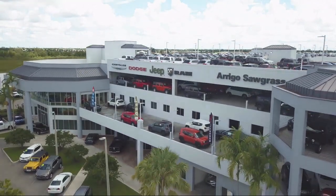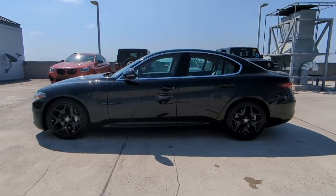Welcome to Arrigo Chrysler Dodge Jeep Ram. Here's a look at another one of our great vehicles for sale.